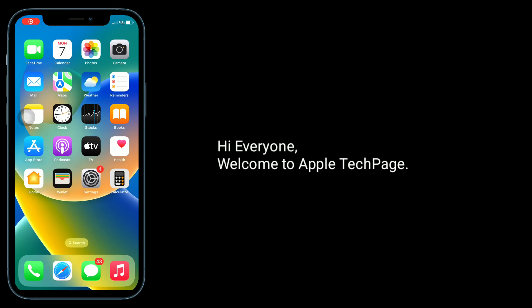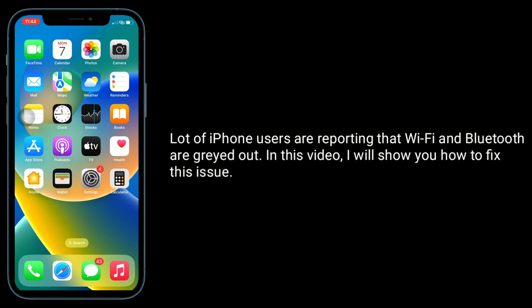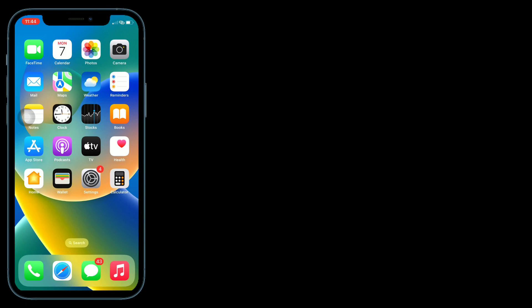Hi everyone, welcome to Apple Tech Page. A lot of iPhone users are reporting that Wi-Fi and Bluetooth are grayed out. In this video, I will show you how to fix this issue. First solution is to enable airplane mode and disable it.